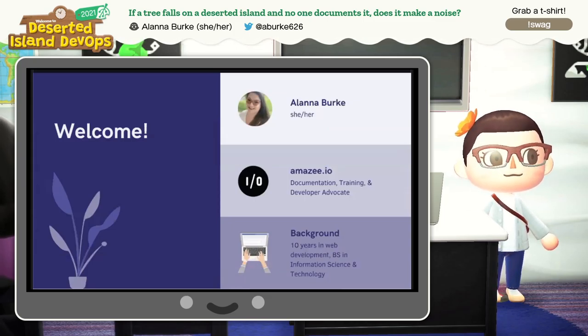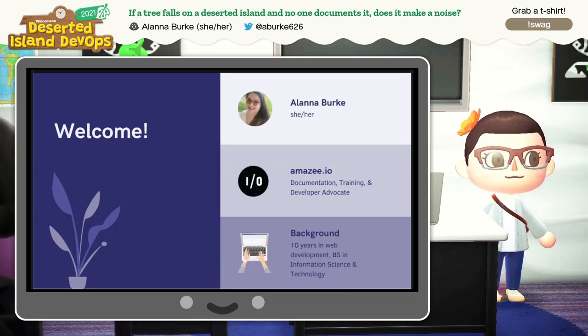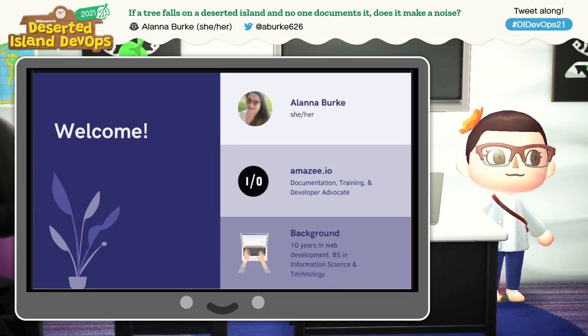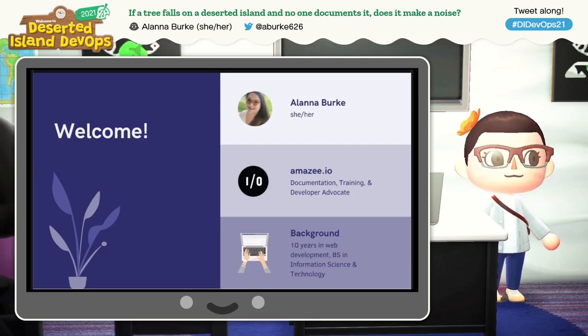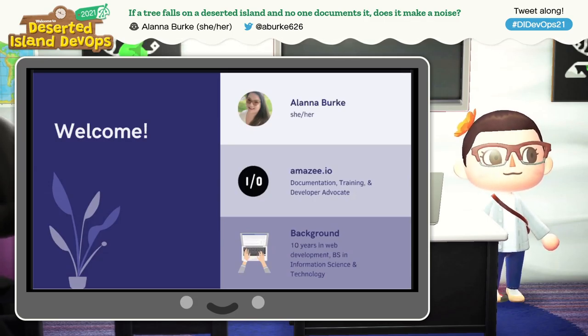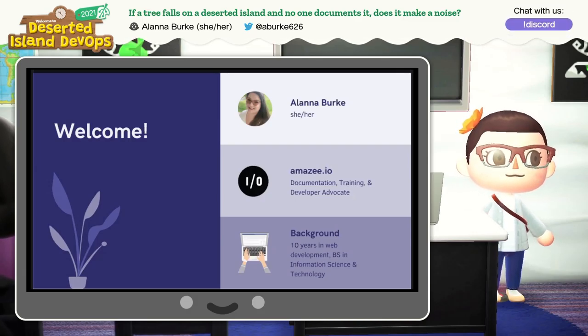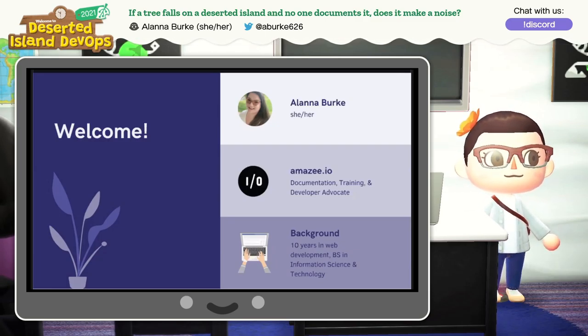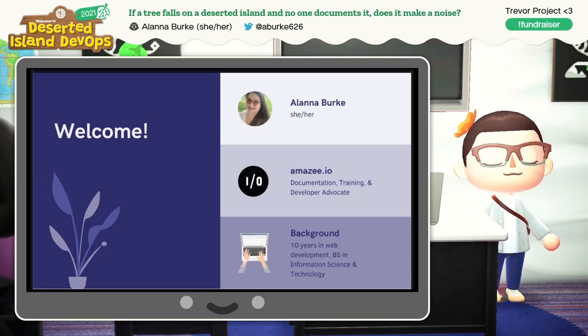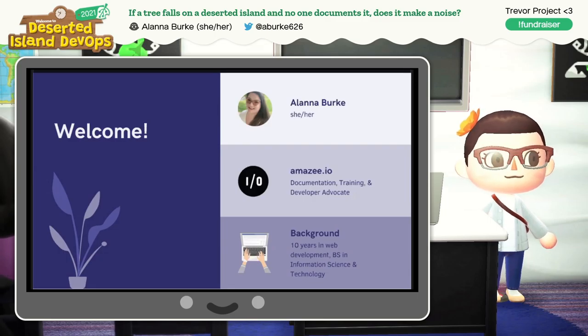I work at Amazie.io, which is a hosting company. We have a product called Lagoon, which is our open source deployment tool. So while our primary focus is supporting our customers, we're also developing the product that helps us support them. We have a small team, just 30 people, including several folks that we share across our sister companies. We have about a dozen engineers and me, the documentation writer.